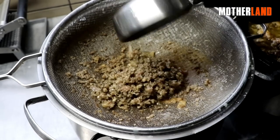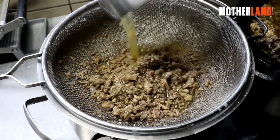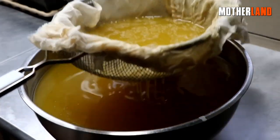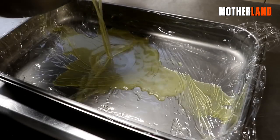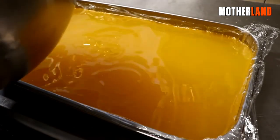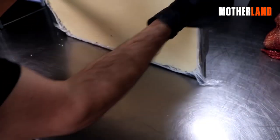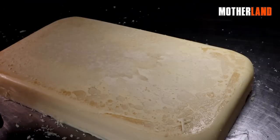Once the rendering process is complete, it's important to strain the tallow to remove any food particles or residual fat. Begin by pouring it through a regular strainer to get rid of larger particles, then run the tallow through a cheesecloth to achieve a cleaner liquid consistency. Transfer the tallow into a mold suitable for refrigeration — consider lining it with cling film for easier removal. After a couple of hours in the refrigerator, the tallow will solidify. Remove it from the mold and cut it into small chunks.